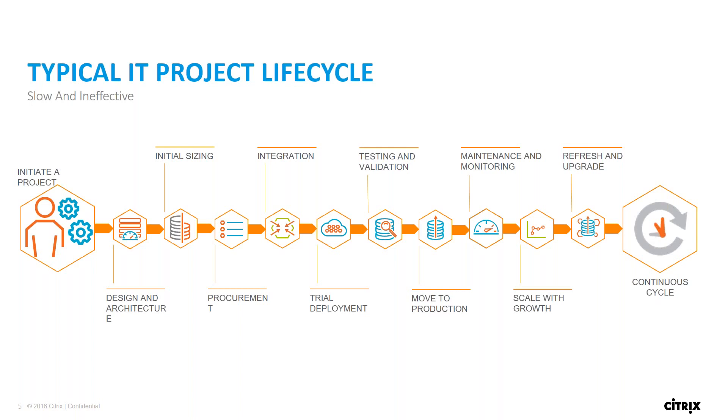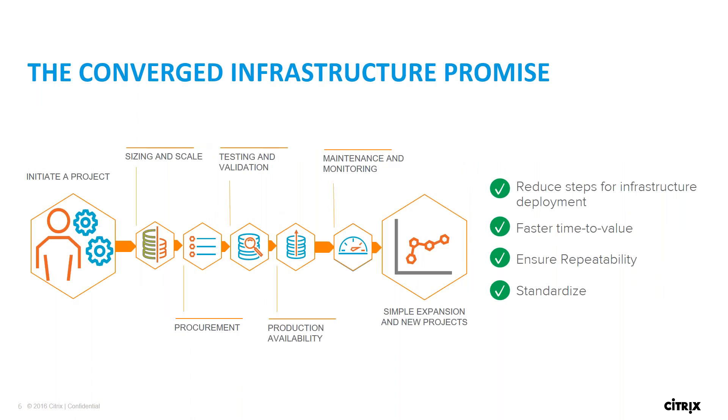Before we get too deep into FlashStack, I wanted to quickly touch on what the typical IT project lifecycle looks like. There are a lot of steps, a lot of room for error, and a lot of room for wasted time and effort. Integrating different point solutions to get to your end-state goal is very difficult and time-consuming. What we can do with a converged infrastructure solution is take out a large number of those steps. You initiate the project, size and scale it — because Cisco, Citrix, and Pure Storage have already done the work to pre-validate these designs — and the number of steps in your IT project drops dramatically.